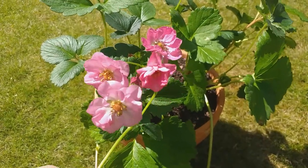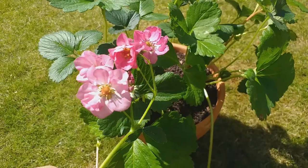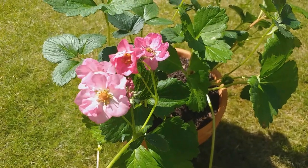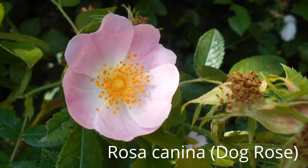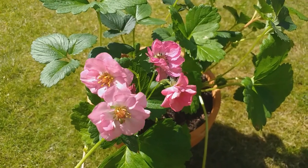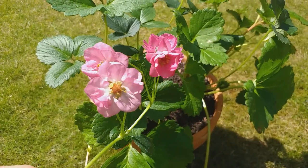Whether your strawberries have got pink flowers or white flowers, if you've ever looked closely at these flowers and thought that really does look like a rose — a little bit like those wild roses — well you'd be absolutely right: strawberries and roses are related.